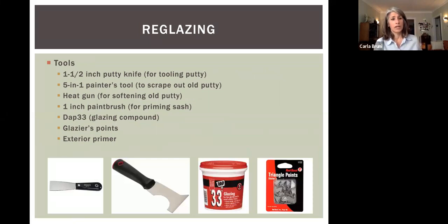If you're going to re-glaze your window, the tools you'll want include a putty knife, a painter's tool, a heat gun, a paintbrush, glazing compound, glazier points — those little triangular points that hold the glass in place — and an exterior primer. Even if you totally redo your windows and strip them back to the original wood, you're still going to have to paint the outsides of your window.